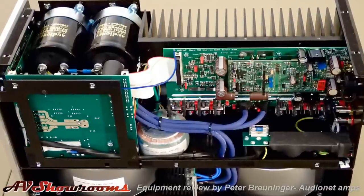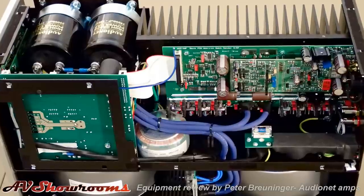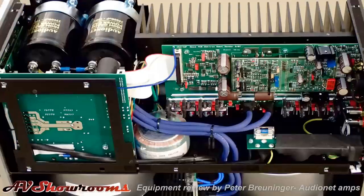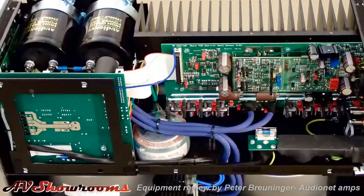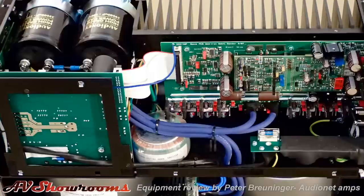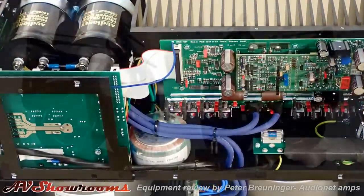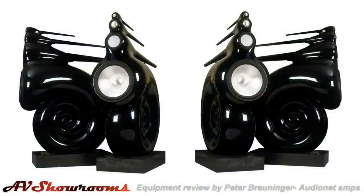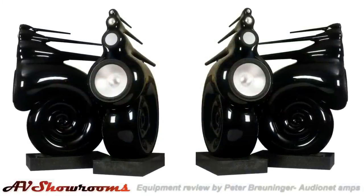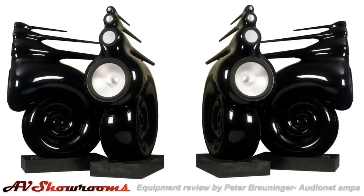And you look inside the amplifiers — very short signal path. They make their own op-amps. These guys are techno-wizzes. In fact, years ago, BMW was looking for a crossover designer for the Nautilus loudspeaker. They put out an RFP, and the team from Audio Net won the contract. So that Nautilus speaker that you see — electronics designed by Audio Net. These guys know what they're doing.